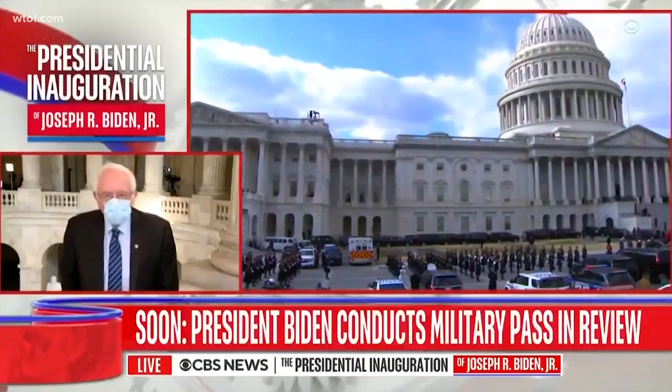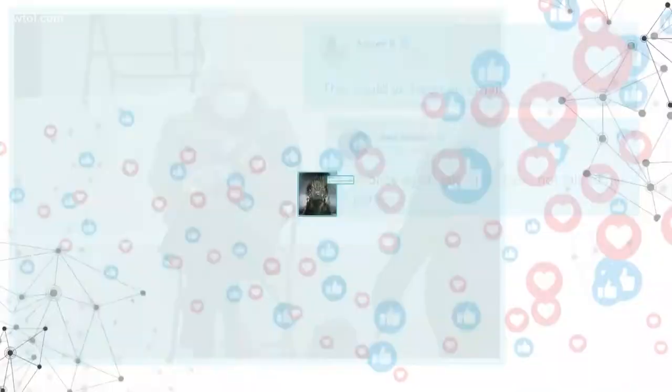You know, in Vermont, we dress warm. We know something about the cold. And we're not so concerned about good fashion — we want to keep warm.